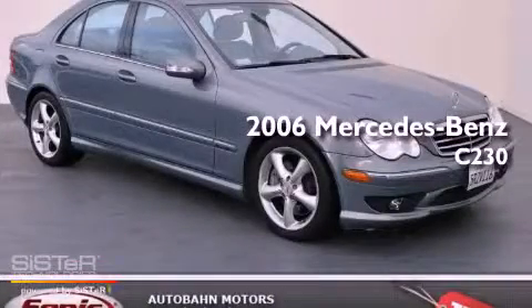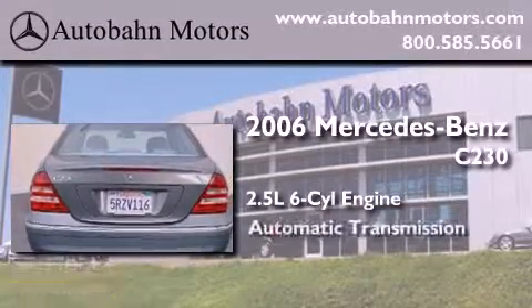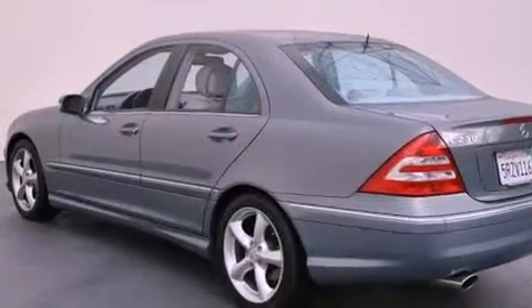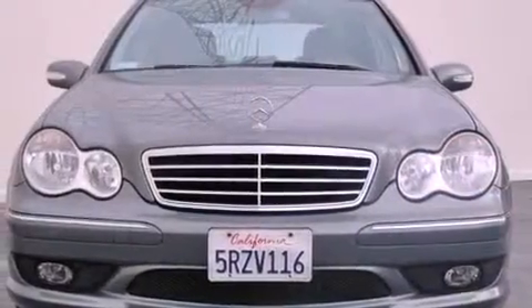This is a 2006 Mercedes-Benz C230. It has a 2.5-liter six-cylinder engine and an automatic transmission. It has a clean non-smoker interior and new tires.